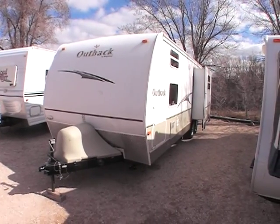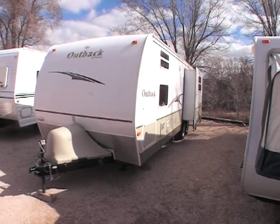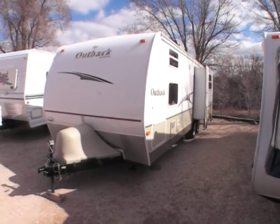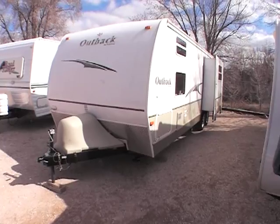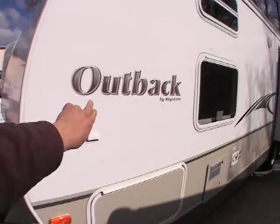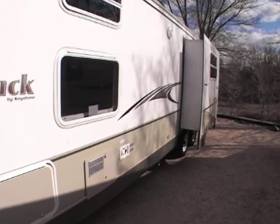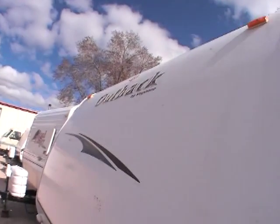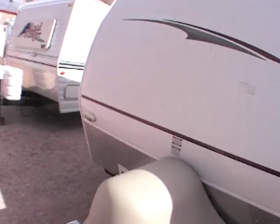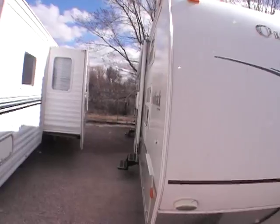This video is for a 2007 Outback 28 RS DS. Just want to walk around the outside showing its exceptional condition. There's nothing wrong with this unit. It's got a slight bit of sun fading. The actual decals on the side are in great shape on both left and right side. There is a little bit of peeling up in the front on this decal up front — not a big deal. It's actually very normal in the area that we live in.